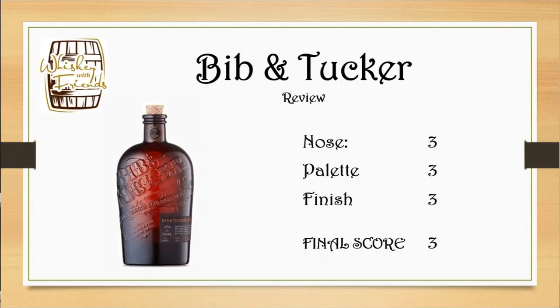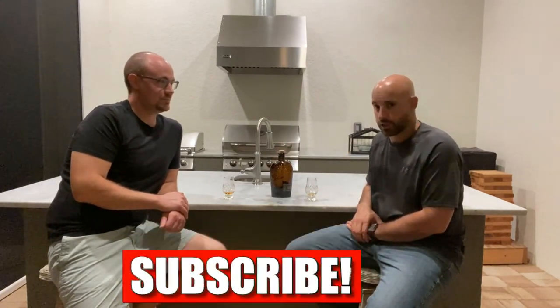So Bibb and Tucker, six year, 92 proof, Tennessee bourbon — we're going three across the board. Three on the nose: earthy. Three on the palate: a little sweet, still that earthiness, pretty simple in flavoring. Three on the finish: a little bit of rye, a little peppery. Just okay, just average. Definitely find better stuff for $60. That's the review — enjoy.